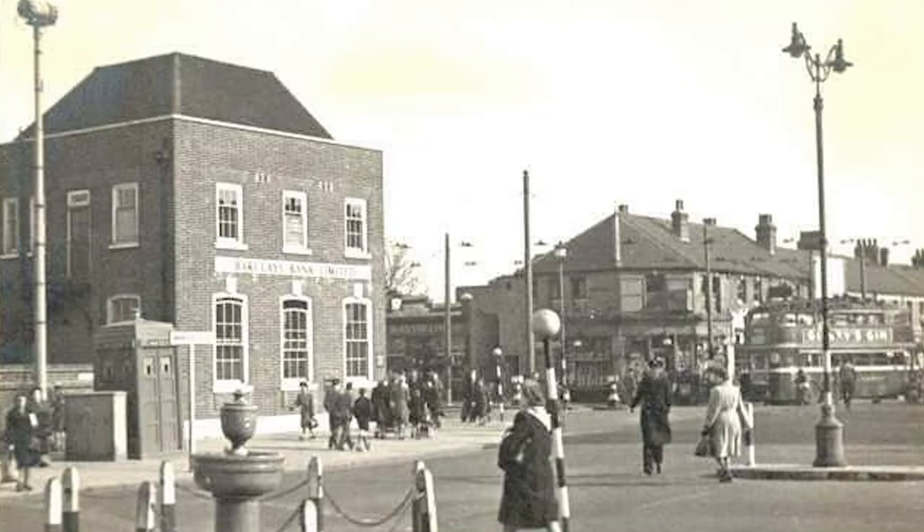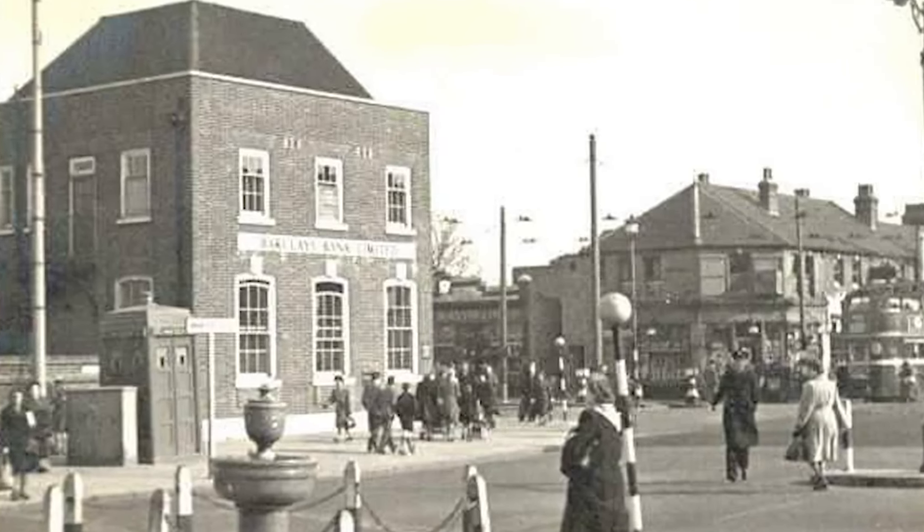I can remember belonging to the Brownies as a little child, and I can remember exactly where the telephone box was that we learned to make a telephone call from a public call box with two pence in our pockets. Also, I remember Welling Corner had an air raid siren next to an old blue Doctor Who type police box.